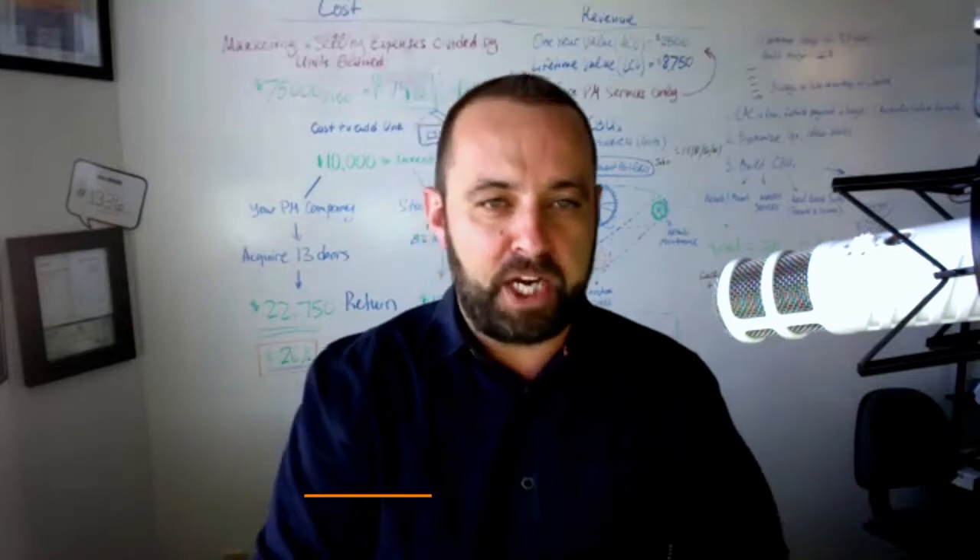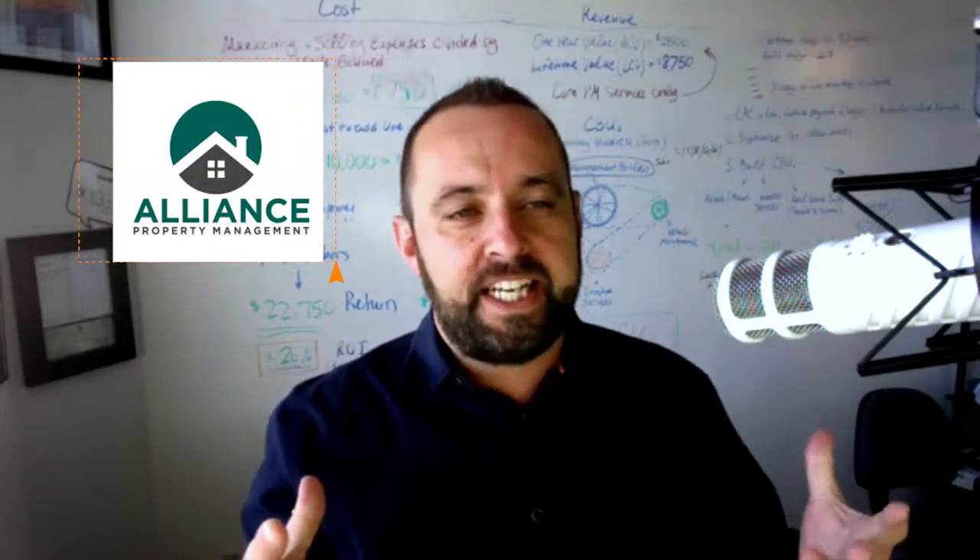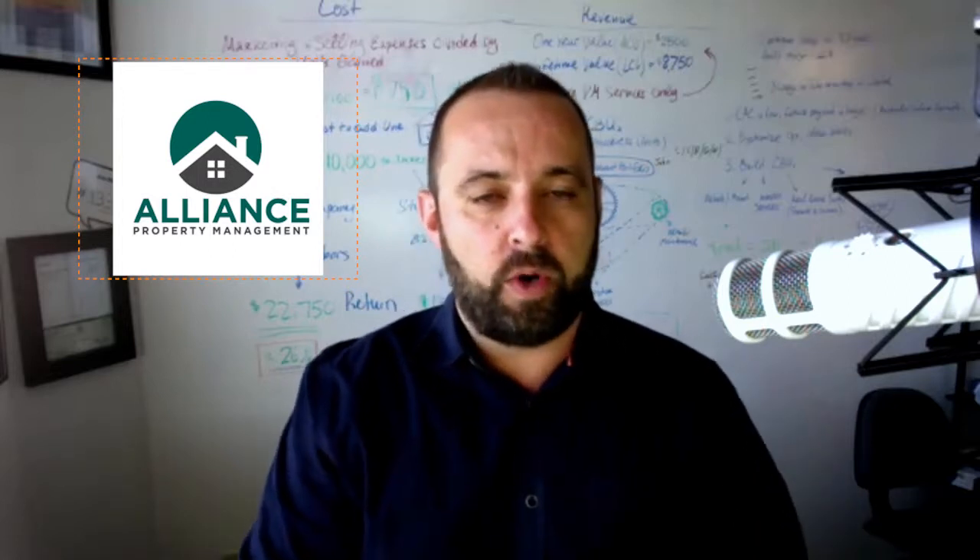Alex with 4.5 here to give you a glimpse on how 4.5 websites transform property management businesses. And here with me, we have our website client, Jock McNeil with Alliance Property Management. Jock, how are you?